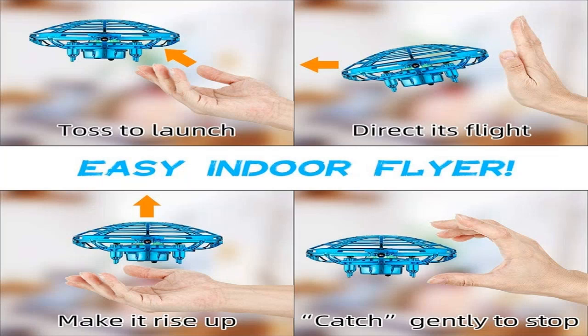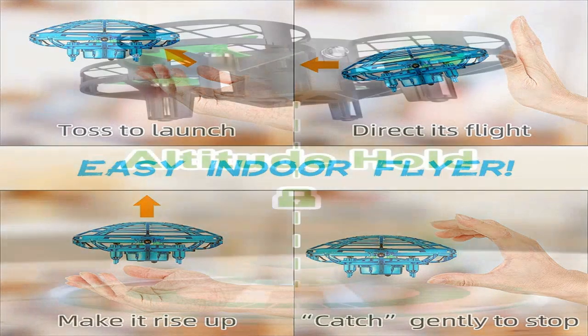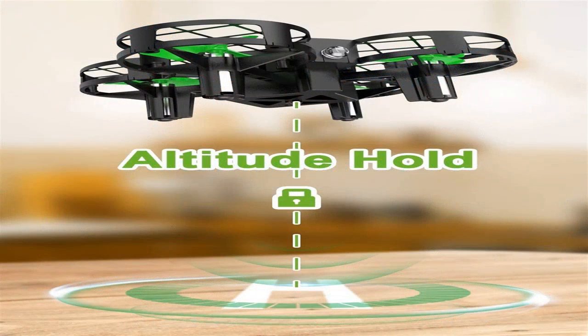Quadrocopters have become one of the most prominent playthings in recent years. If earlier only the armed forces could afford such a device, currently even youngsters are buying drones. Let's have a look at how to select a quadcopter to enjoy a stable flight.